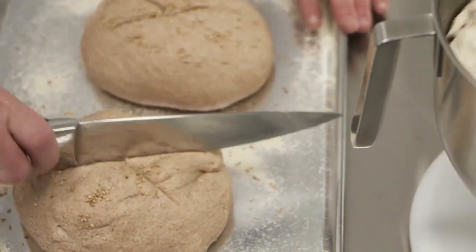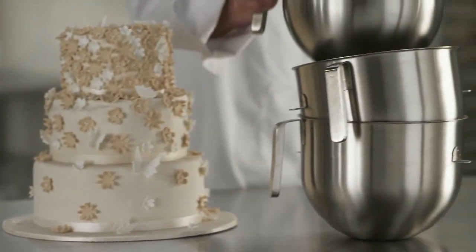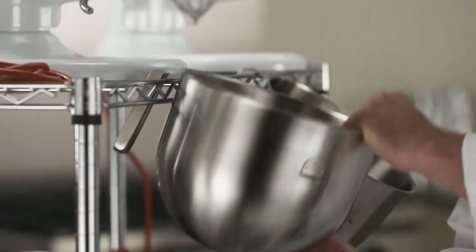The stainless steel bowl makes even the larger jobs easier. Plus, the J-Style handle allows for better control and easier storage.